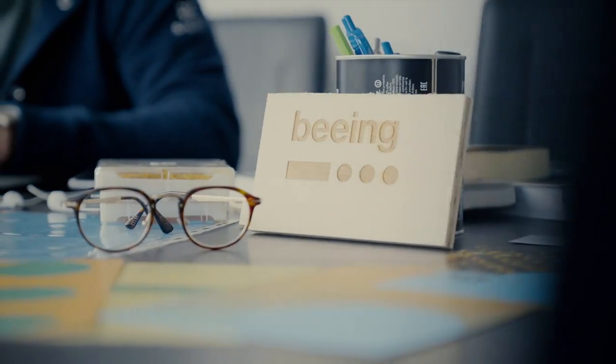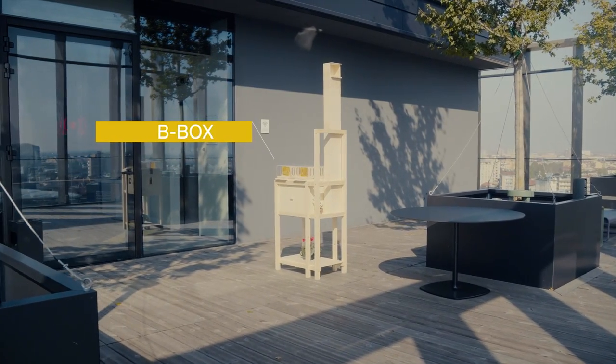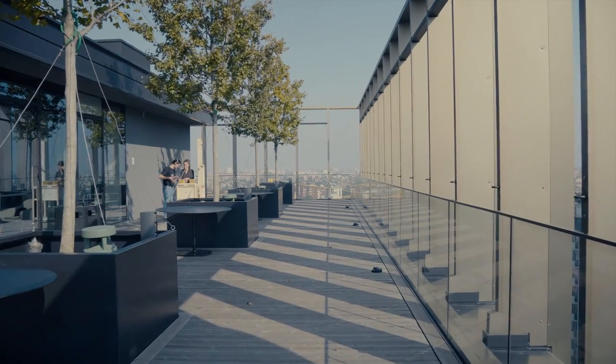At Being, we are bringing the next generation of beekeeping to you. Introducing Bee Box, an innovative hive design that's better for humans and the bees. Now you too can join the fight to save the bees.